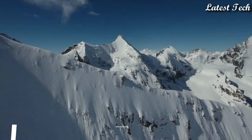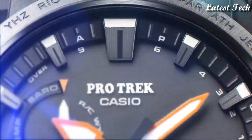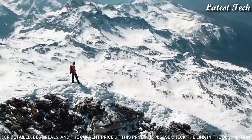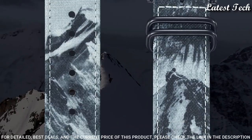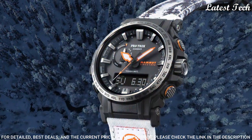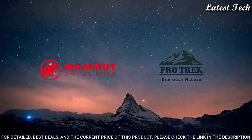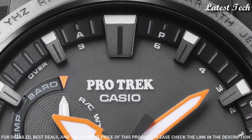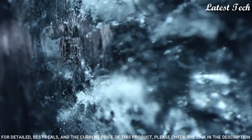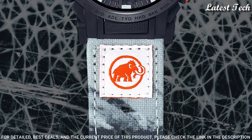Number 2. Casio ProTrek Mammoth Collaboration PRW-61MA Men's Watch, Solar Quartz Movement in 5673 caliber. Resin stainless steel case of round shape. Case dimensions are 47.4mm in diameter and 14.7mm in thickness. Display type: analog digital. This timepiece has mineral glass, crossband recycled PET material, and 100m water resistance.